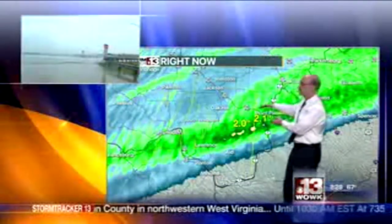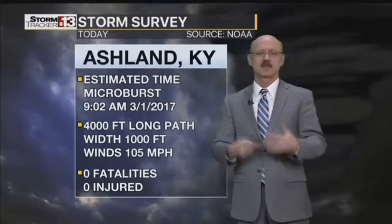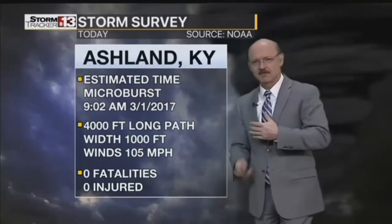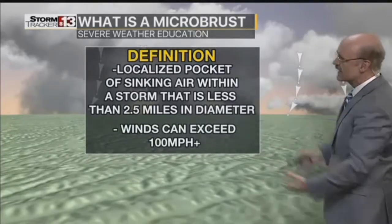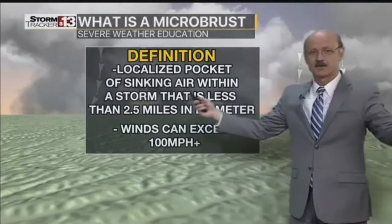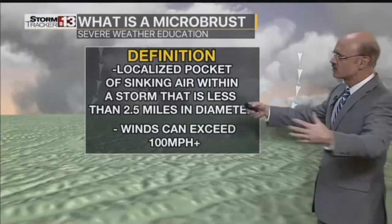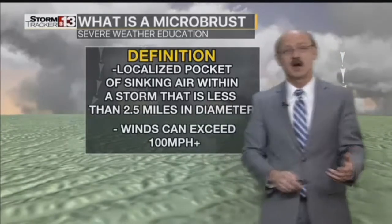That's luckily a narrow avenue, but still not great. The storm survey showed all the damage that happened in Ashland and Ironton — torn-off roofs, foam poles, electric poles bent over. It turns out it was a microburst, about 4,000 feet in length. Nobody was hurt, but the wind was estimated at about 105 miles per hour. A microburst is a localized pocket of rapidly sinking air within a storm that's less than about 2.5 miles in diameter, and the wind can exceed 100 miles per hour.